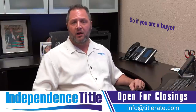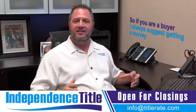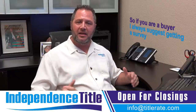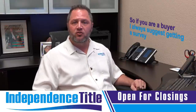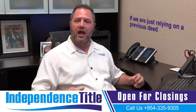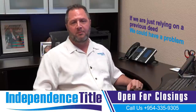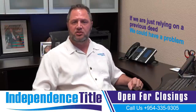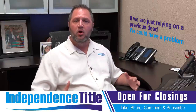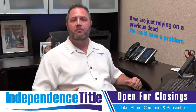If you are a buyer, I always suggest getting a survey because that is going to tell us the accurate legal description. That is going to give us the exact dimensions of your property, and if it's wrong we now have somewhere to go. If we are just relying on a previous deed, we could have a problem. We do not go out and measure the property lines — remember, title insurance covers the property. So the proper legal description will make sure you as the buyer get the proper parcel of land.